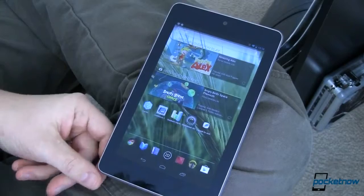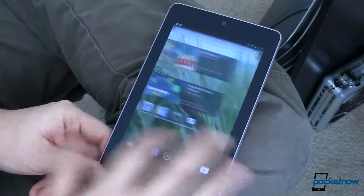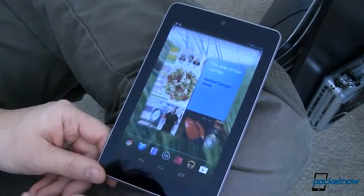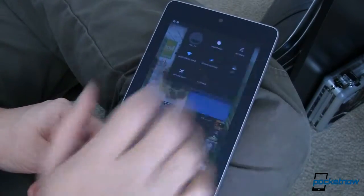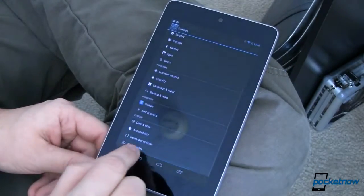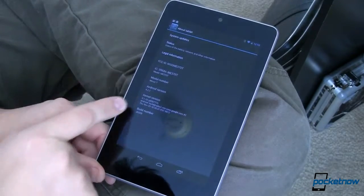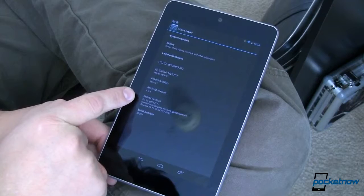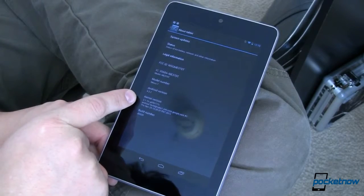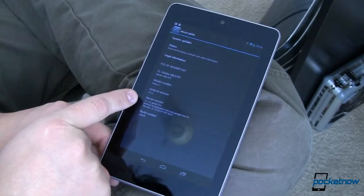This is my Wi-Fi connected Nexus 7 and as you can see here everything looks pretty much the same as it always has. The difference is this is running Android version 4.2.2, which is build number JDQ39. It's still running kernel version 3.1, so not a lot of changes there.